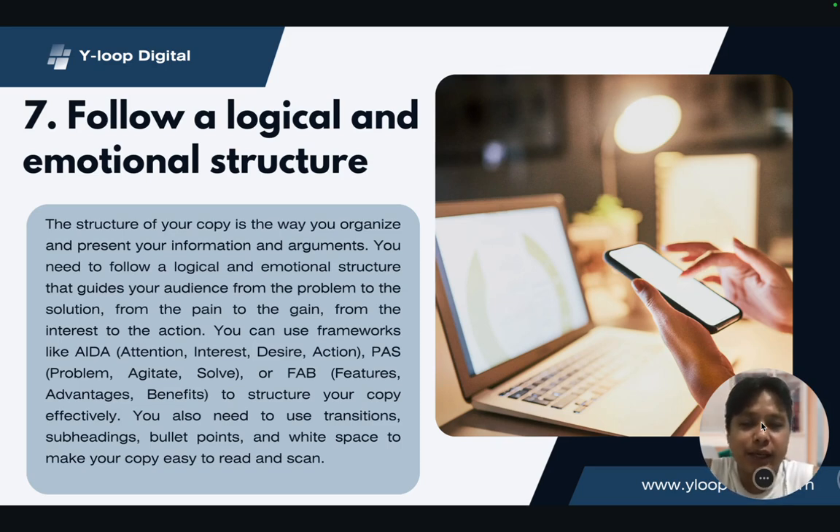Number seven: follow a logical and emotional structure. There are a lot of frameworks, but the commonsensical approach is that it's much easier to absorb a message when there's a logical flow and emotional structure behind it. For example, the AIDA framework — attention, interest, desire, and action — moves through the funnel. You gain the attention of readers first, then move them deeper into interest, then get their desire, which eventually leads them to take an action.